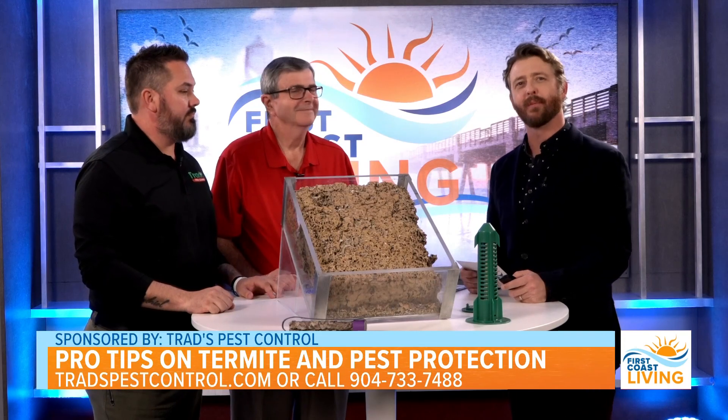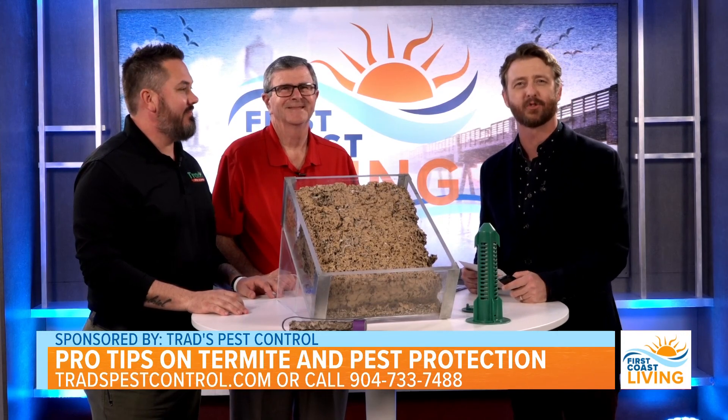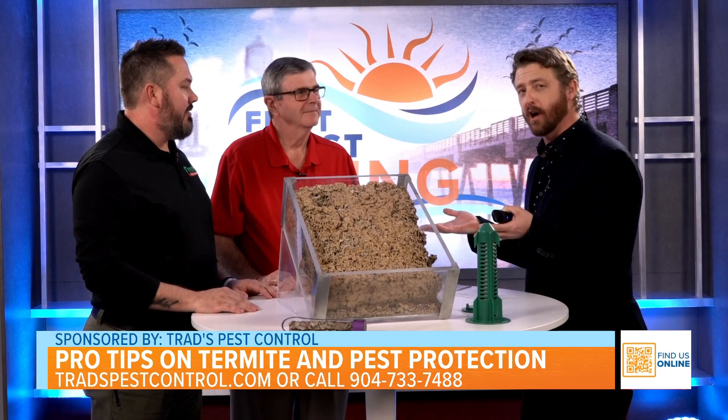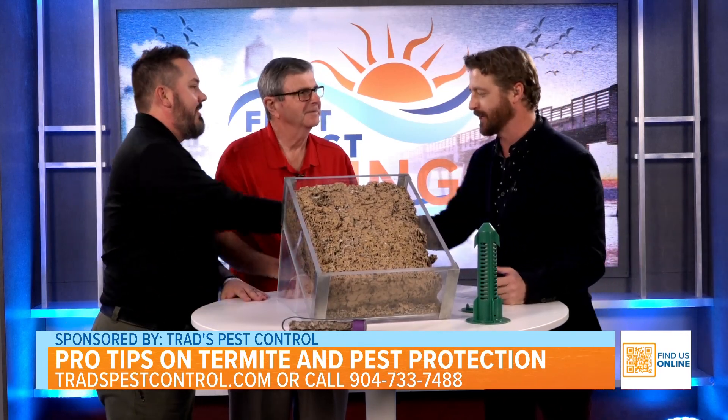Protect your house and yard from a spring insect invasion. Our friends from Trad's Pest Control have tips and tools to help you with this. Welcome George McCall, Service Manager, and Ryan Bennett, Sales Manager. Thank you so very much for being here today. Glad to be here.